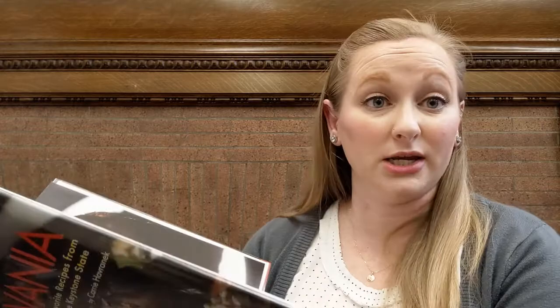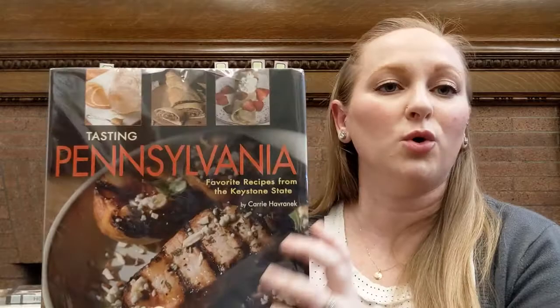There's also a Moravian sugar cake recipe in here, and an English toffee pudding recipe. So if you're looking for more Pennsylvania cuisine for your holidays or any time, Tasting Pennsylvania is a great choice for that.